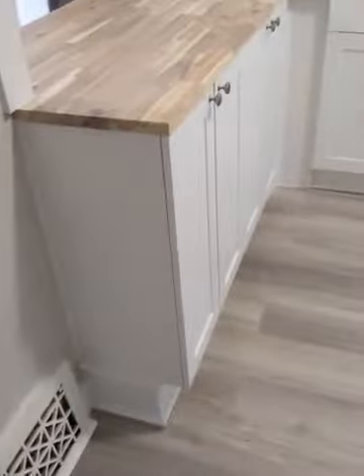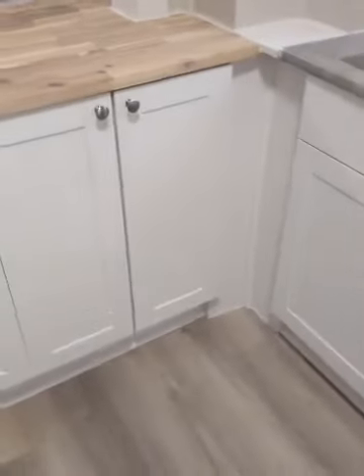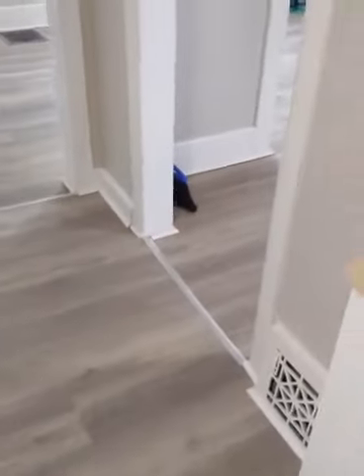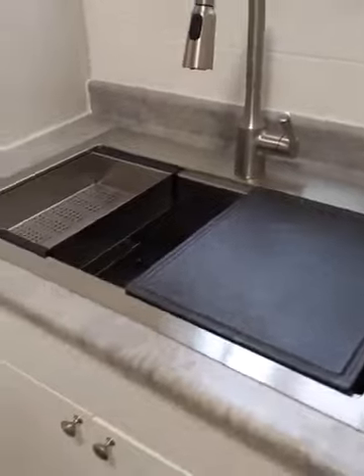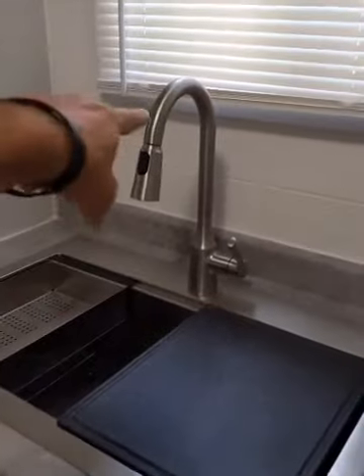Underneath the breakfast bar we used upper cabinets - 12-inch cabinets turned upside down so the knobs are at the top - the same as the upper cabinets, keeping a nice clear walkway. I hope they don't use the wooden top as a cutting board because I got them this nice sink with a cutting board in it - that's from Costco for $250, a very good deal. The faucet was about $100 at Costco as well.